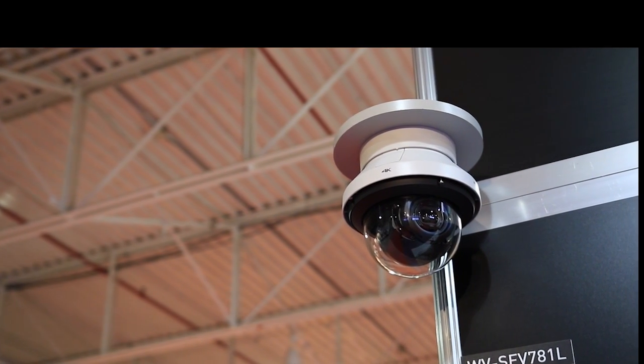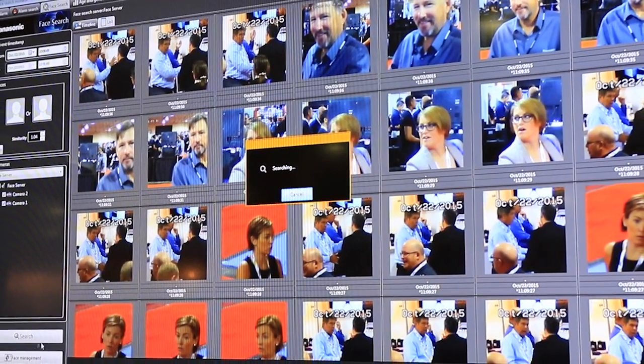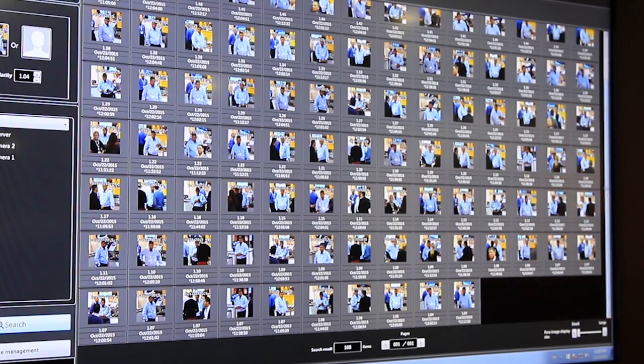Connect anywhere from 20 to 200 cameras on a single system and be able to capture and store up to 10 million faces with quick search capabilities, including people counting with age and gender detection.